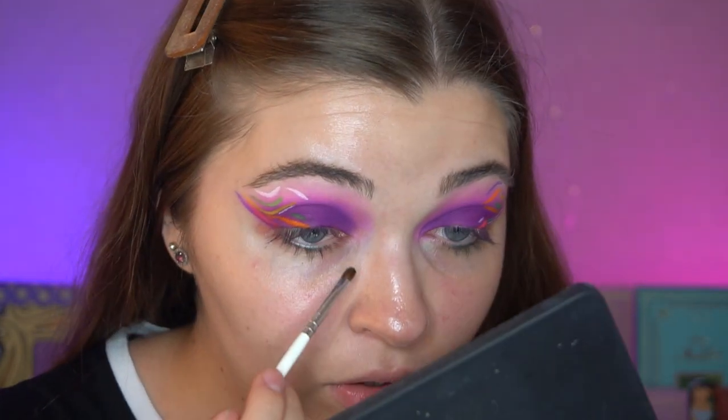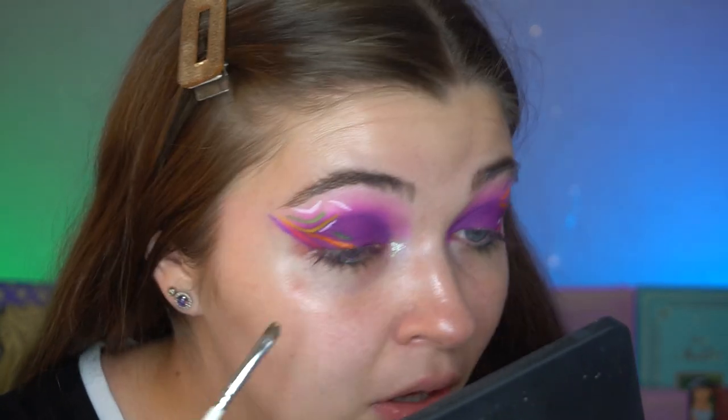I'm just going to try putting a little bit of the Hypnotic shade — one of the shimmers in the palette — on my inner corner, just to see if it works. Oh, I don't actually hate that! I actually quite like this shade. I'm going to do the other eye as well. Then I'll do my lashes and base everything off camera and come back to give my final thoughts on the palette.